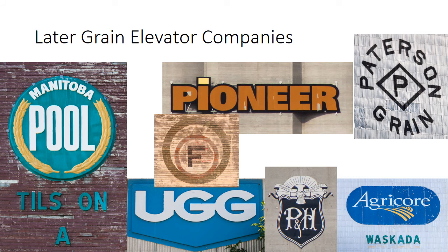Later grain elevator companies included Manitoba Pool, certainly the largest, and it was a farmer-owned grain elevator company, just like the Saskatchewan Wheat Pool and the Alberta Wheat Pool. Other grain elevator companies included Federal, Pioneer, Patterson, UGG, Parish and Heimbecker, and AgriCorps, which was a successor to the Manitoba Pool.